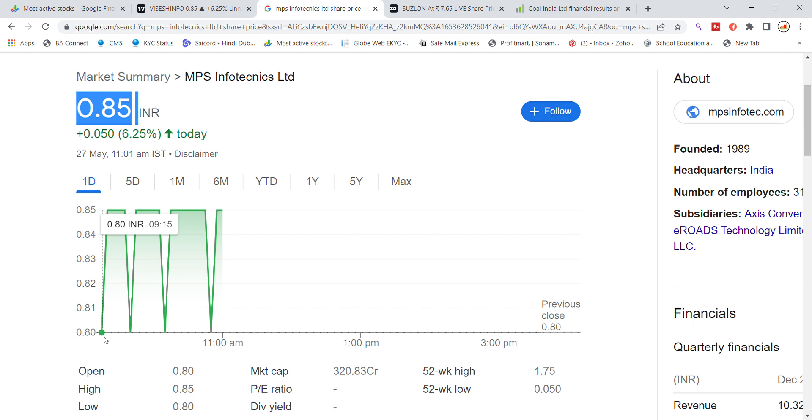MPS Info Technics opened today at ₹0.80, opening after a breakout at the support level of ₹0.85. The price has been holding strong support since this update. Currently, the stock is showing around 6% gains, and the market cap is approximately ₹220 crore.